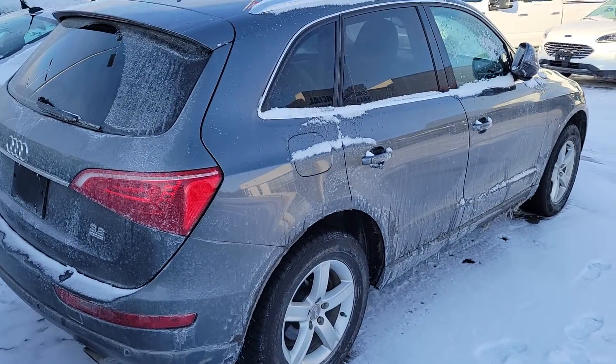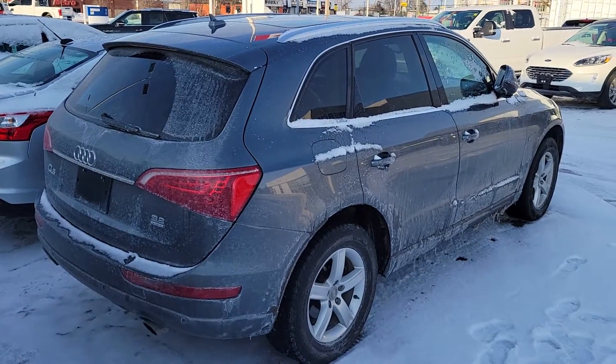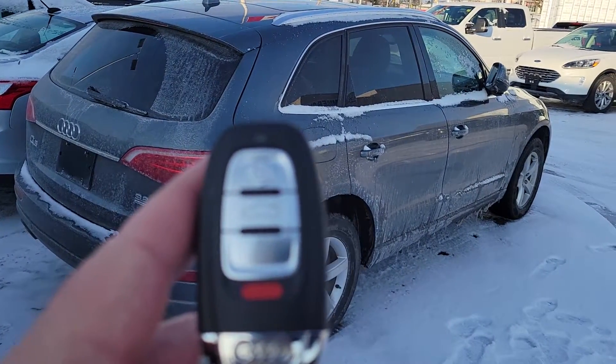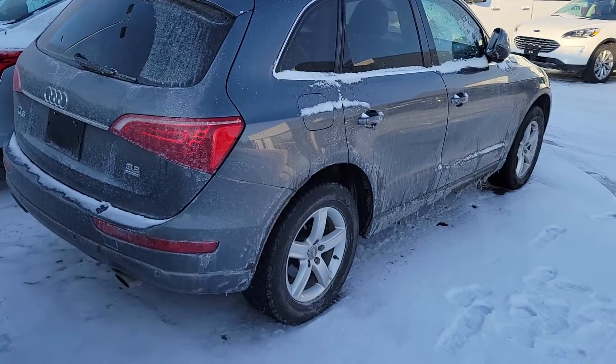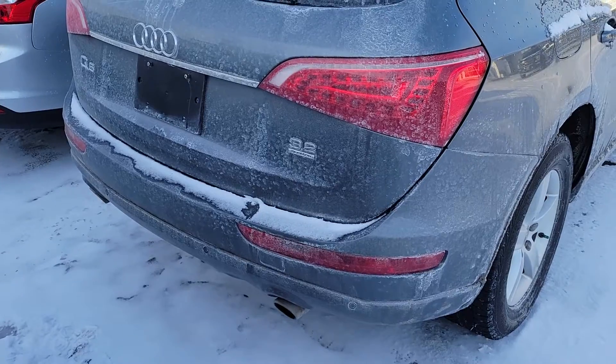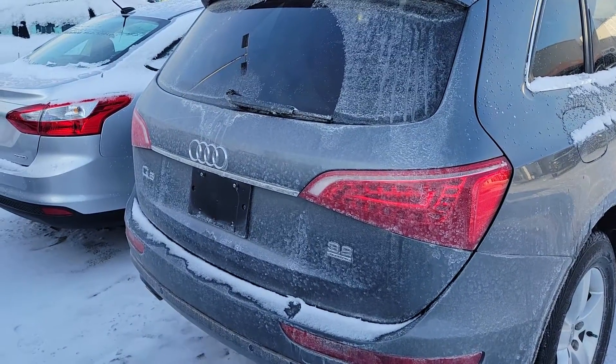Hi Nicholas, it's John Pettigum here at Donnelly Ford. So this is the 2012 Audi Q5. Here's the remote real quick. It does have a push button start, it doesn't have an auto start. It's got the 3.2 liter Quattro, so it's a V6.